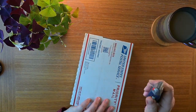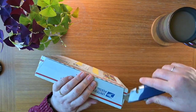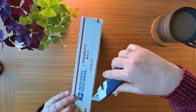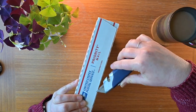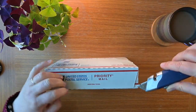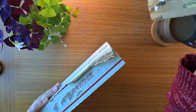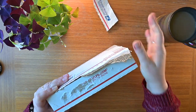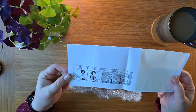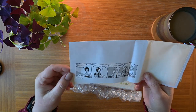We are going to pop this open with, again, the gangrene-inducing box knife — still quite dull. I could probably open this more effectively with a butter knife, with less chance of actually losing a digit. I just love these little cartoons that they put on their packing lists. JetPens, I love you.